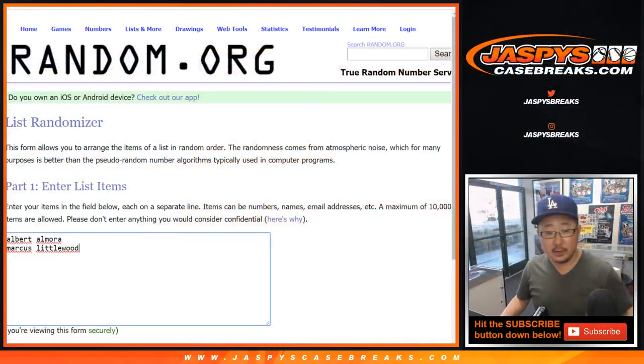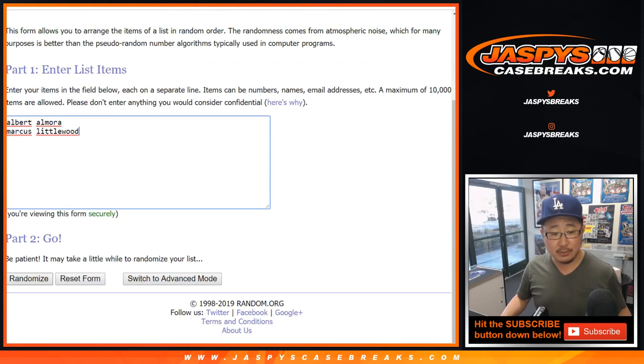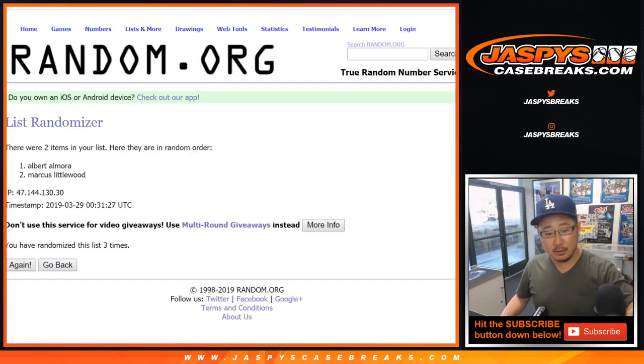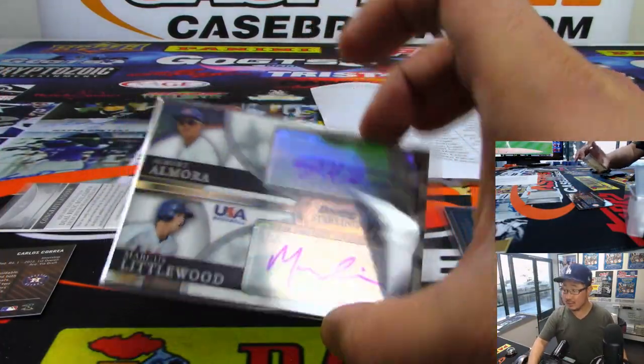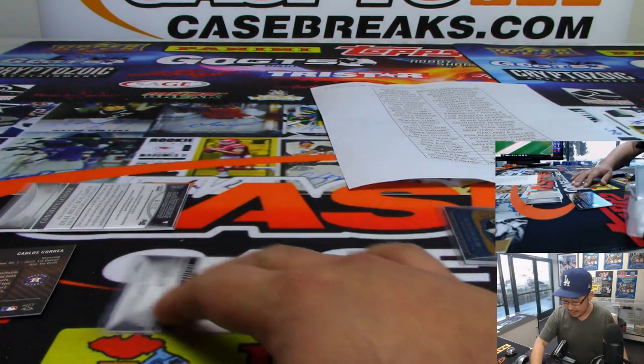Dual autograph — going to go four and a two, six times. One, two, three, four, five, and sixth. Marcus Littlewood goes to the Marcus Littlewood player spot, so we'll look that up and see exactly what team he'll go to. That is numbered to 99 — 13 out of 99. Nice dual relic.